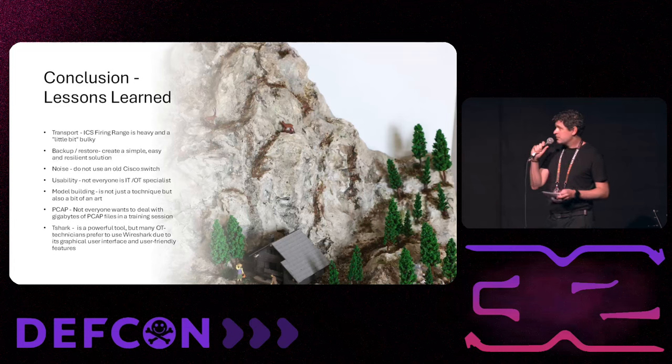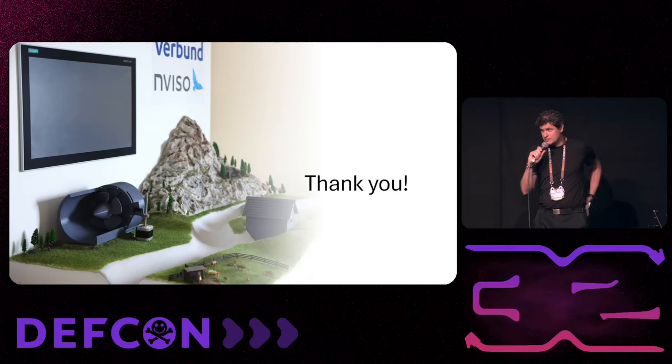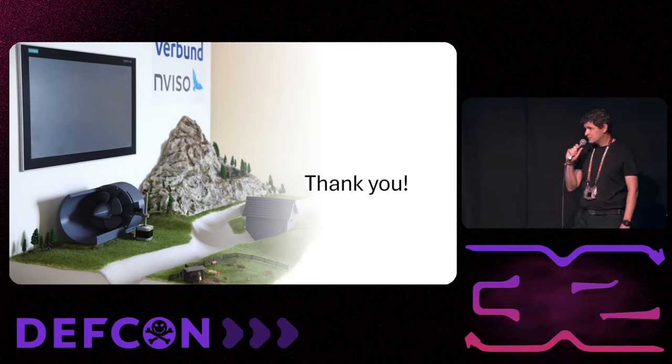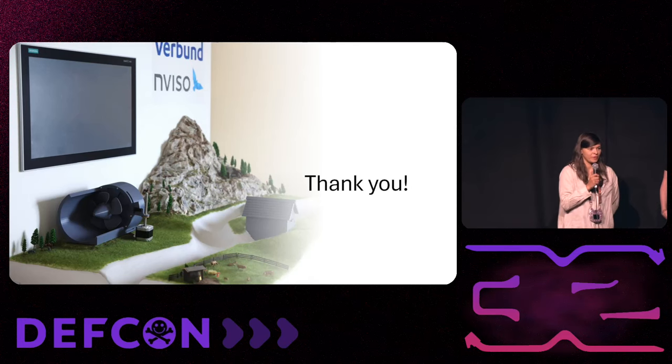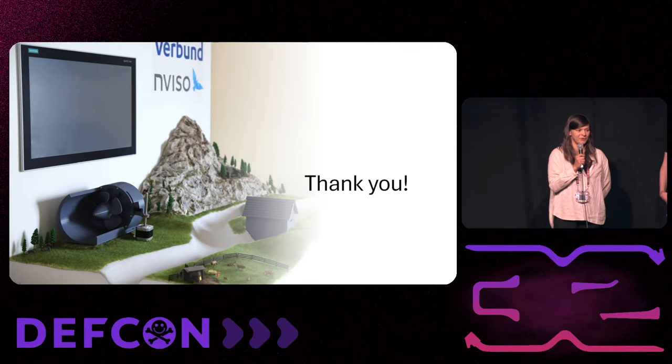The model is mobile, so you can bring it from point A to B. Feel free to contact us and chat with us about the range — we can give you more details than what we covered in these 25 minutes. Thank you.